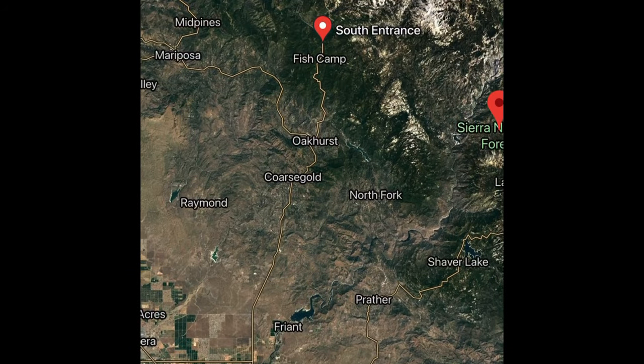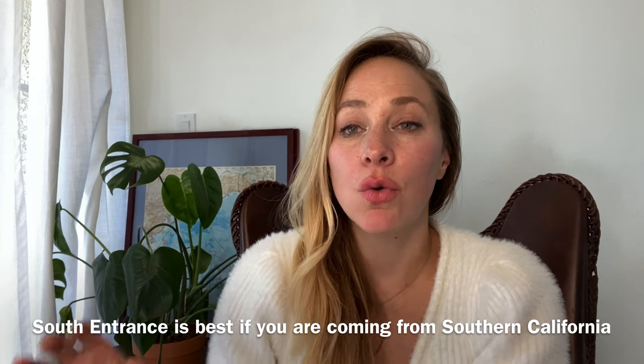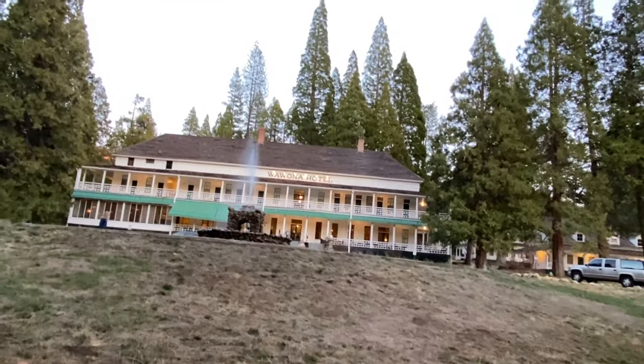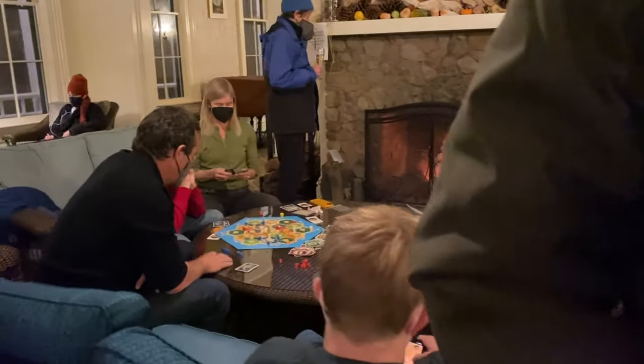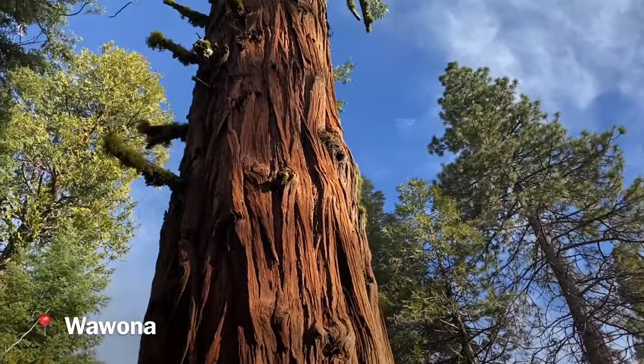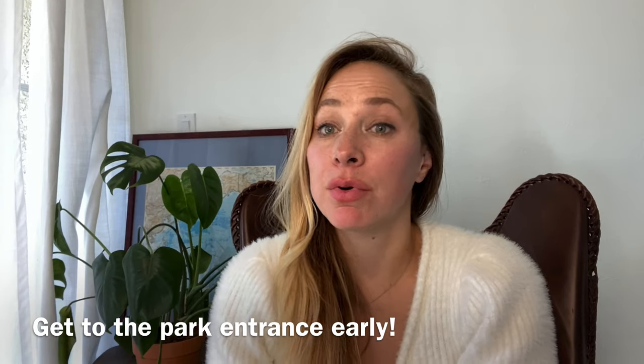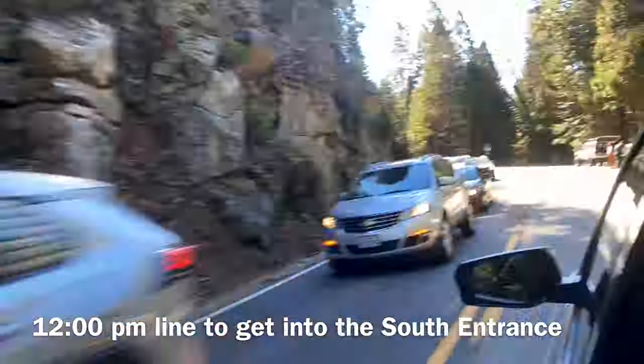Which entrance you choose depends on where you're coming from. If you're coming from LA, you'll hit the South Entrance, located near Oakhurst, California. You can either stay outside of the park in Oakhurst, which is only 15 minutes from the entrance, or within the South Entrance area at Wawona. There's a historic hotel called Wawona, a golf course, the Mariposa Grove with 2,000-year-old trees, and even a steam train. Be sure to get into the park before 10 a.m., preferably before 8 a.m., because you will experience long lines.